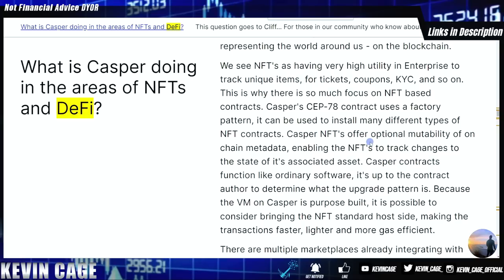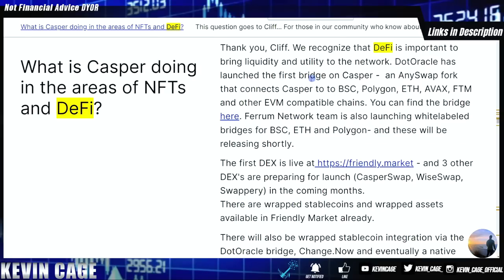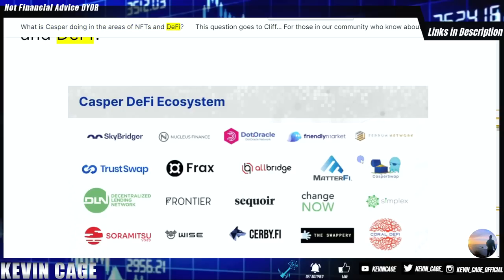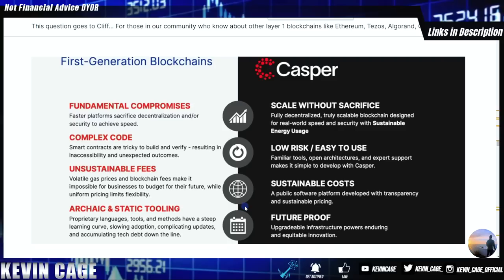Be sure to check out the NFT-based contracts — Casper's new CEP-78 contract. Casper is building its own virtual machine — as Meta, the CTO of Casper, has said, they are not piggybacking off Ethereum; they are building from the ground up. They have bridges to Binance Smart Chain, Polygon, Ethereum, Avalanche, Fantom, and other EVM-compatible chains via dot oracle. You can also swap ERC-20s right on Casper's network and see the ERC-20 token tab on Casper Live. BitGo, one of the biggest custodians, also supports Casper.